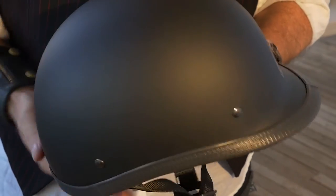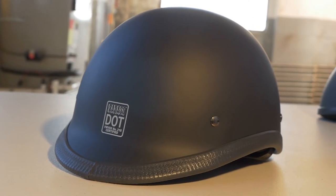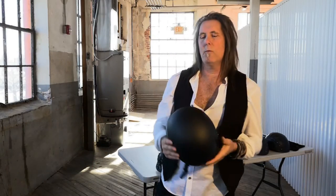Polycarbonate shell — very lightweight, ten times stronger than ABS plastic. Your neck will thank you on this one. And the DOT certification — gotta have that. This helmet is very lightweight. It's dull black, bare bones.